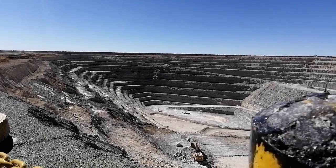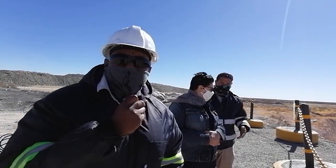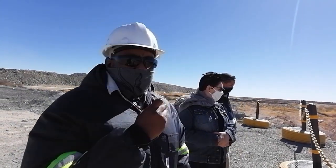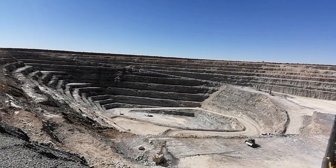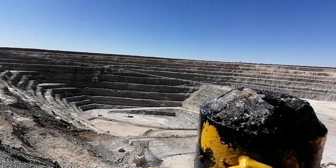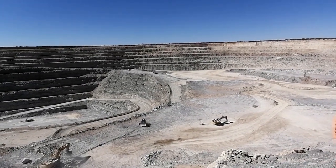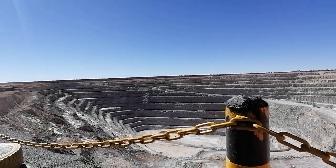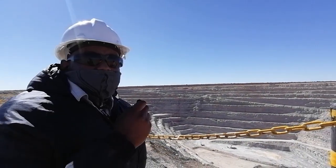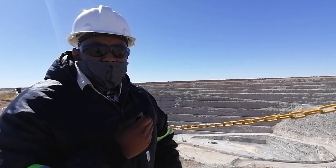Hello everyone. My name is Penna Nashihanga. I'm a mining engineer here at the Chikoto gold mine — one of the newest members, having been here officially one month. What I do for this operation is mine planning and scheduling, which means we plan the mining operational activities that take place in the two open pits.